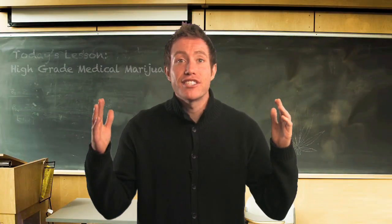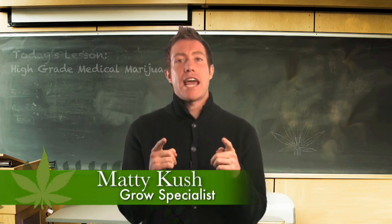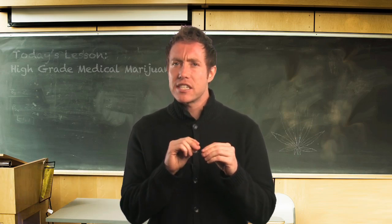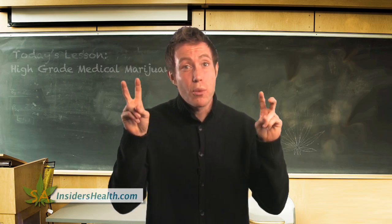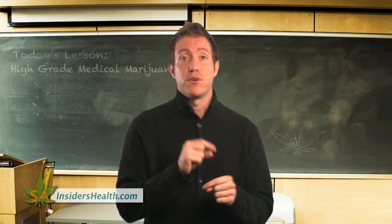Hey, welcome to Sativa Academy, where I am your host, Matty Cush. Today we will talk about some aspects that define high-grade medical marijuana, the characteristics that define what is referred to as schwag, and that pesky little devil I like to call showbud. Hopefully, this will help you distinguish one from the other in the future.